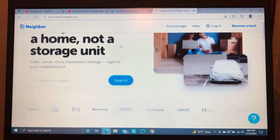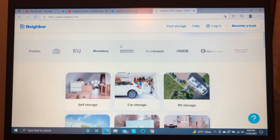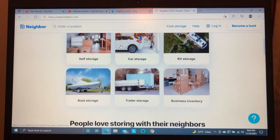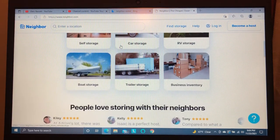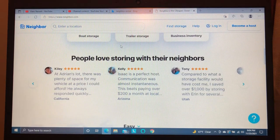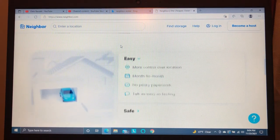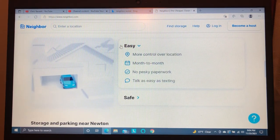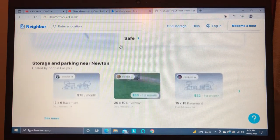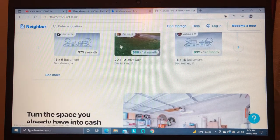You set up the listing, create the account, and then you basically put in what you're willing to store at your location, for how long, and the price. For example, I had a guy that wanted to store his boat in my garage for $80 a month for six months. It's pretty easy. The app takes care of a lot of the middleman work, so you just communicate directly with the client through text messages.